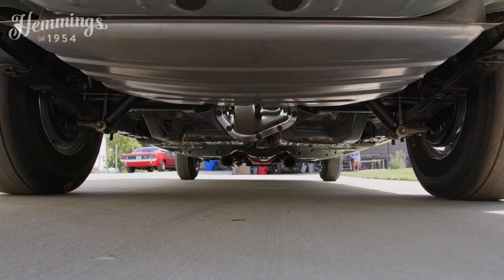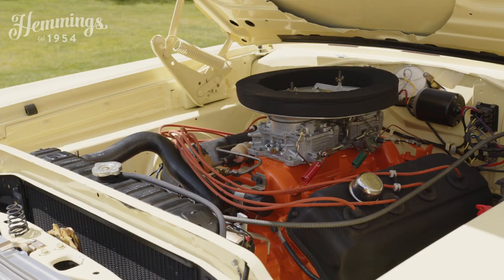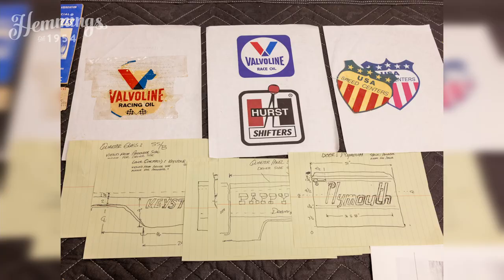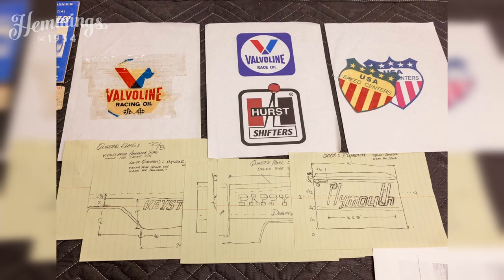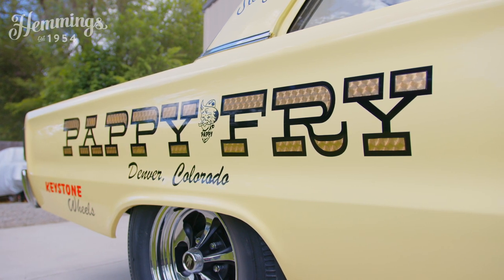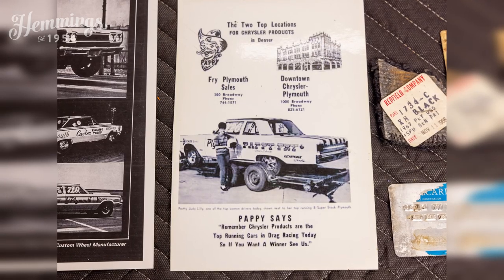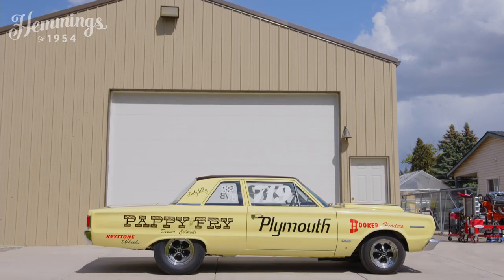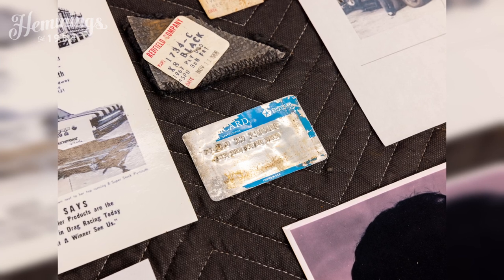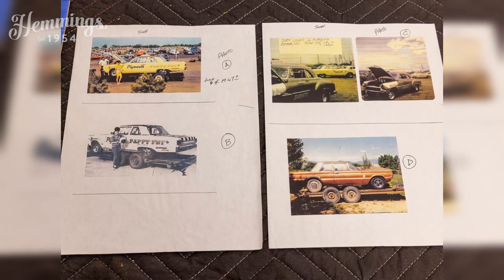Everything on the car is done from the ground up — undercarriage, under the hood, interior — it's just like a new car. The race lettering was added by a professional who copied photographs we found of the car, so everything's accurate. It's a fantastic example of a super rare and historically valuable car. Pappy Fry was her sponsor in Colorado. She had another dealer at a different time, so it's been painted in two different schemes, but this is the one most people are familiar with. It's an authentic car with all of the original paperwork, and the build photograph file is three inches thick.